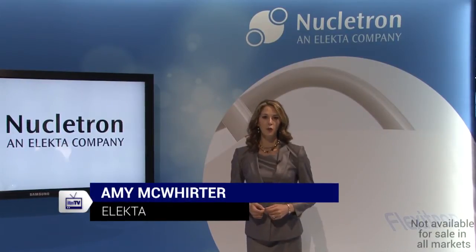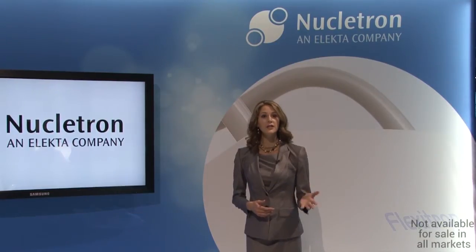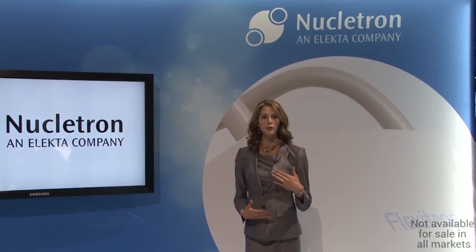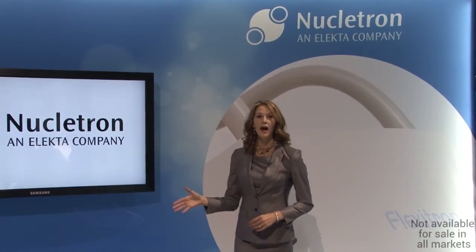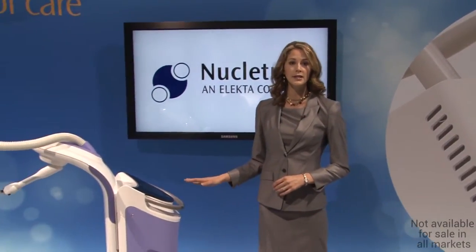Nuclatron has a rich history in the world of HDR and LDR brachytherapy, with innovations in targeted radiotherapy that span many decades. We're now building upon that tradition with the release of our new approach for high-precision skin brachytherapy. Estea is a highly targeted electronic brachytherapy solution for treating skin cancer.